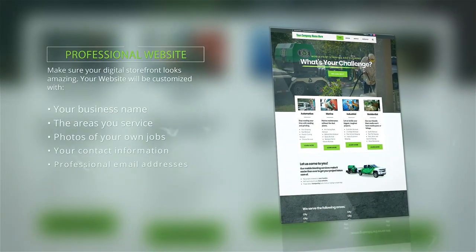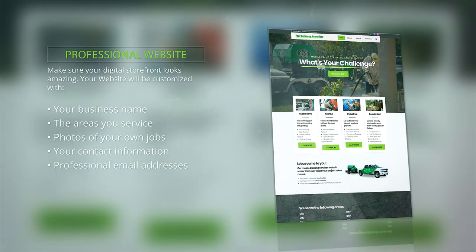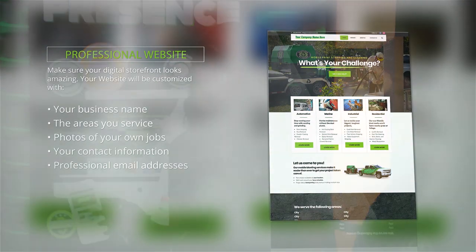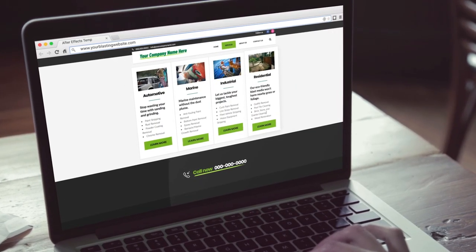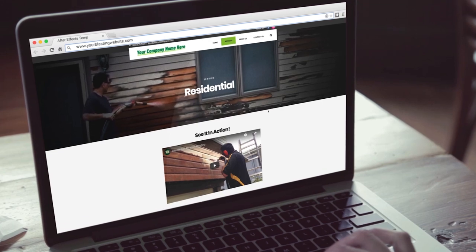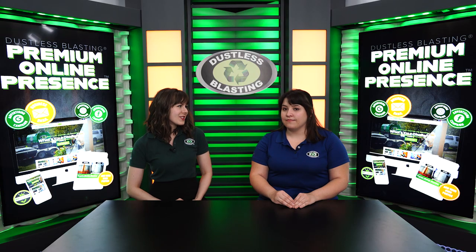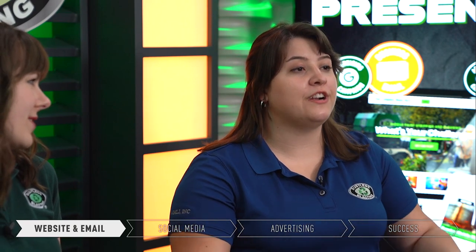One of the biggest tools we have to offer is our custom branded website. It comes with all of your contact information, your phone number, your business name, and even customized business emails for your company. It's really important to have that professional looking website because, as a mobile business owner, you don't have a storefront. Your website really is a big part of your image — it's basically your virtual grand opening.